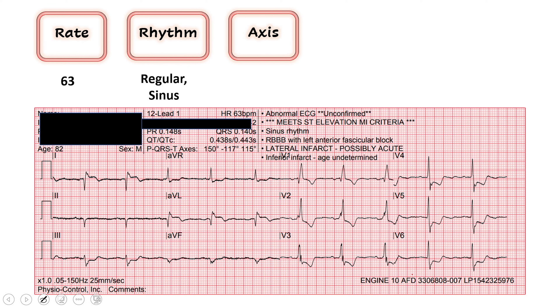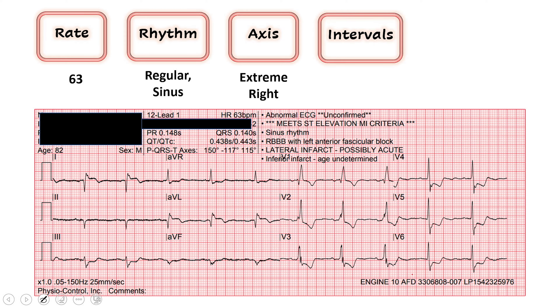Next we move on to axis, and this is where it gets a little tricky. We start with lead one — that's our left thumb — and the direction of the QRS vector is the way our thumb ends up, and this is down. Then we look at lead AVF, our right thumb, and the majority of the QRS vector is also down. So what we have here is extreme right axis deviation, which is a little unusual. These are Q waves here, and I think that's throwing off our axis.